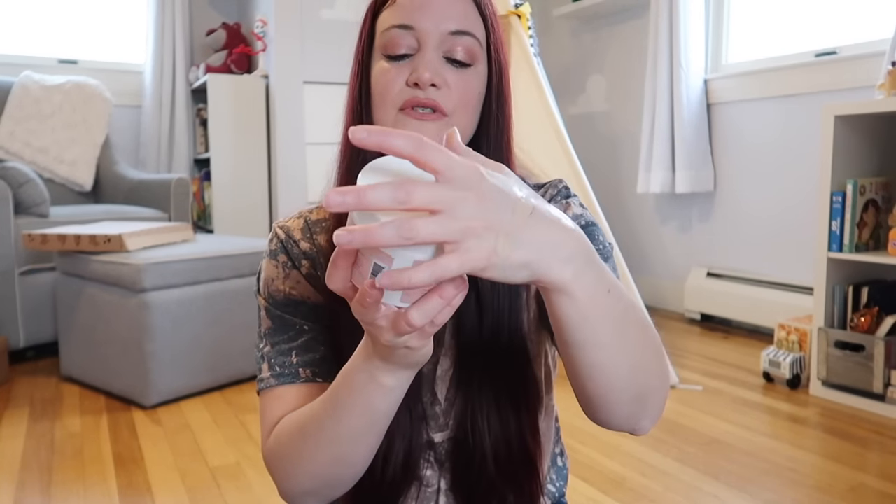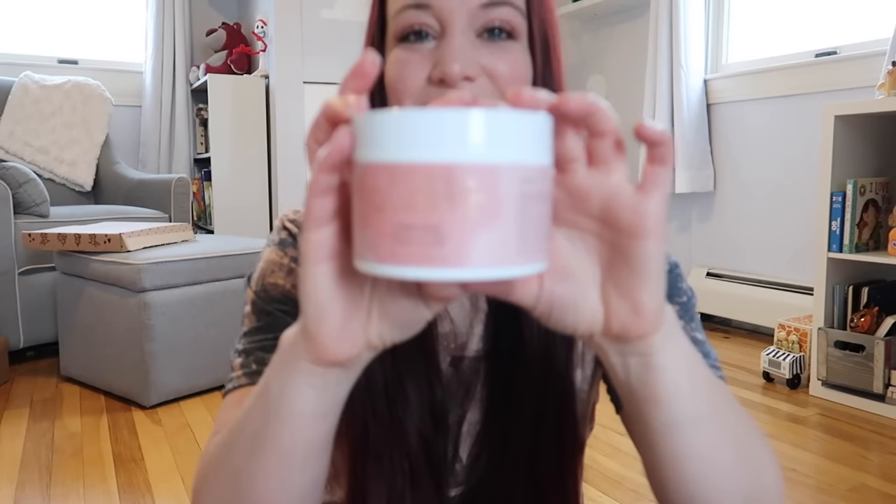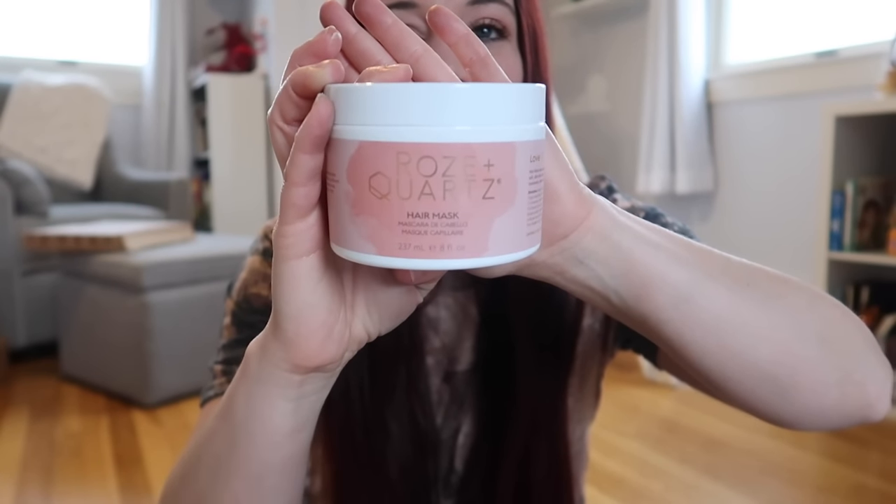Next up we have the Rose and Quartz hair mask. As you guys can tell, I am currently growing out my hair to donate. My goal is to cut it in May — we're having a Moana themed birthday party for my son and I wanted to cosplay as Moana. After that I plan on cutting it, and this will be my third time donating. The day after I cut my hair I have instant, instant regret — not that I donated it, I'm so happy to do that, but I just miss my hair so much.